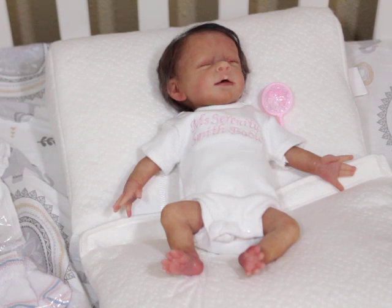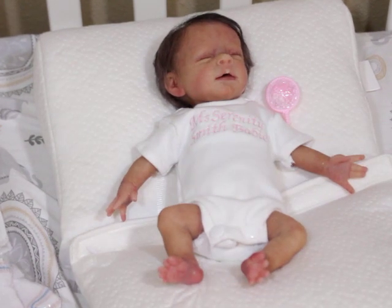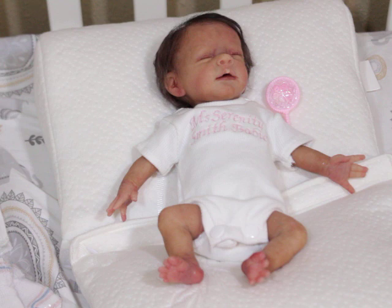I came to really show you guys this little one here. She is my little micro preemie. She's 13 and a half inches. She was painted and rooted by myself, and for those that may not know, she's sculpted by Elsie Rodriguez.